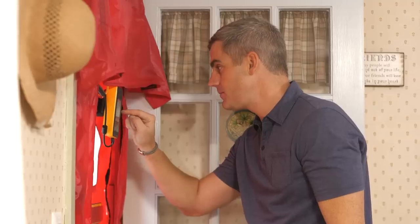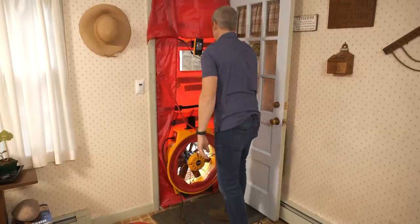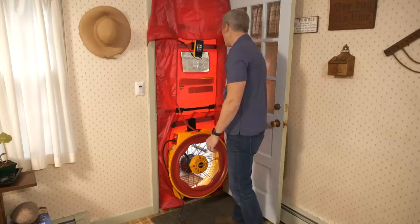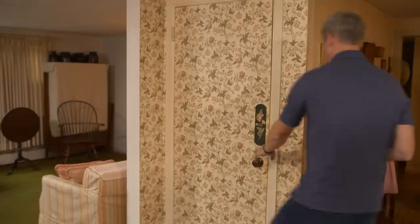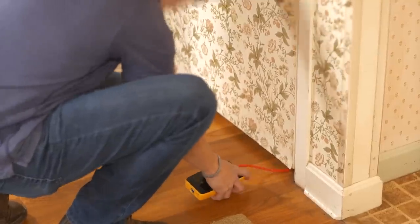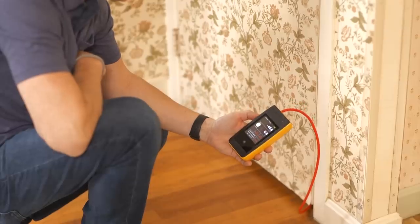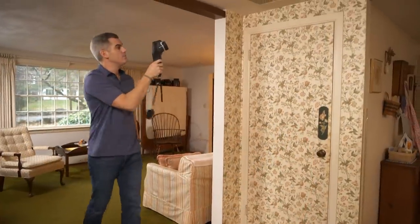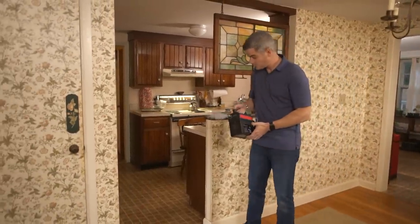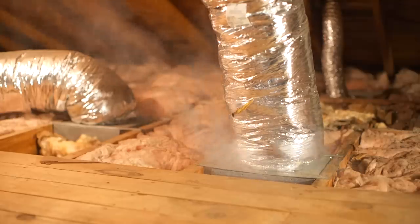To check the home's air leakage, Ross starts with a blower door test, which depressurizes the home by pulling it under negative pressure and sending interior air outside. While the blower door runs, he performs zonal pressure diagnostics with a manometer to measure the pressure difference between the attic space and the main floor. He also uses a thermal imaging camera to visualize air leaking through ceiling vents and light fixtures, and finally performs a smoke test — if the attic floor is well air-sealed, smoke shouldn't be able to leak into the attic.